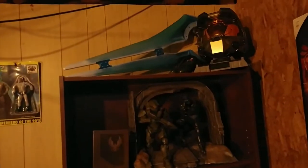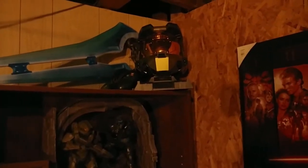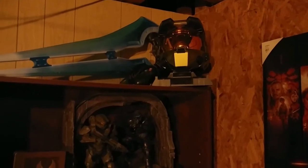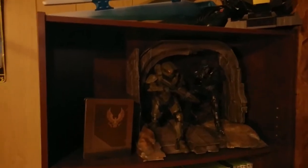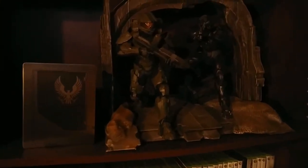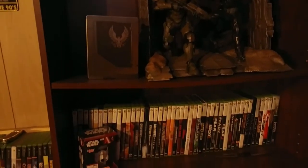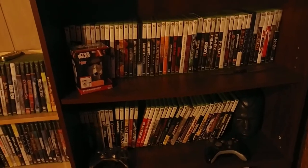Moving over to the left, on this shelf next to my Meteor Man action figure is my shrine to Halo. You've got the Master Chief helmet from the Legendary Edition of Halo 3, a Master Chief controller, the Energy Sword, and Master Chief and Commander Locke from the Legendary Edition of Halo 5. Those sit above my Xbox 360 collection.